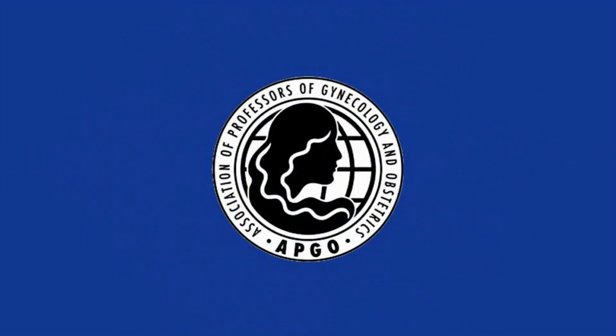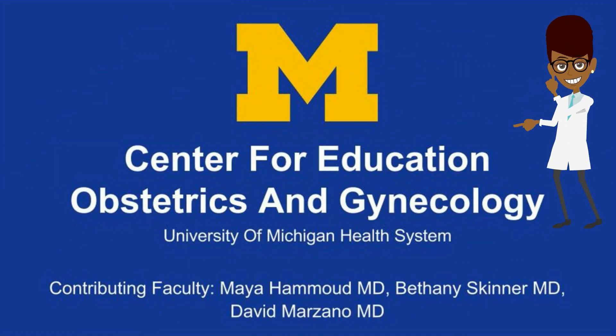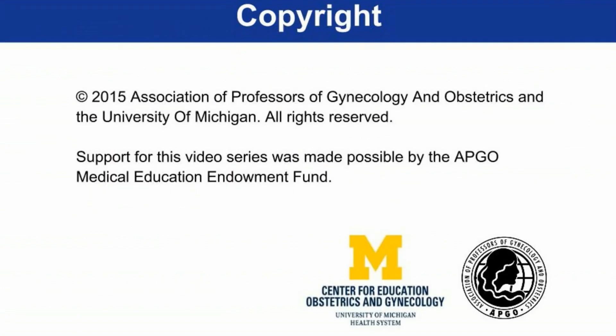This concludes the APCO video on postpartum hemorrhage. We have reviewed key concepts about etiologies, risk factors, and management for postpartum hemorrhage in low- and high-resource settings. Thank you for watching.